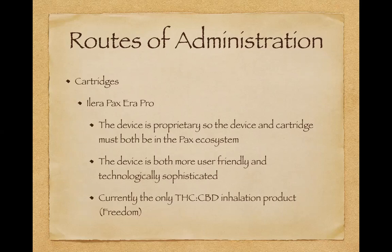If you're a patient looking for something with significant CBD, the Freedom Cartridge is right for you. Unfortunately, the Freedom is a little bit out of stock right now, but I don't think that's going to be a forever thing.